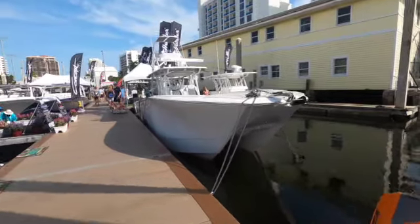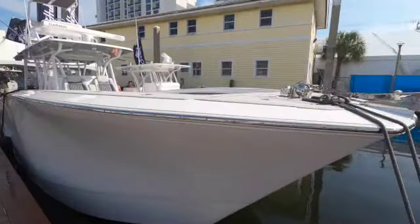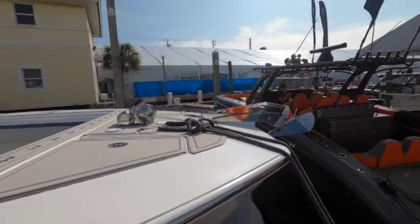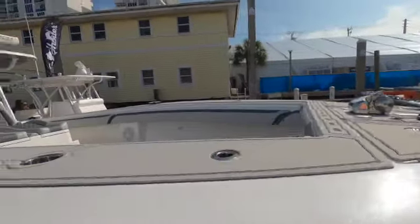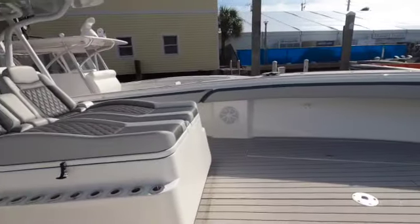We're coming up to the Sea Hunter 46 — look at the bow on this boat. It has a nice flare and an anchor right there with a windlass. Look at how massive it is in here.